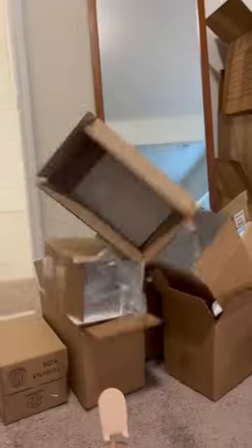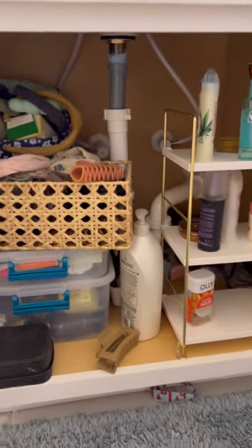The headphones are on — you know what time it is. It's Amazon project time, and today I'm focusing on my bathroom cabinets. The new house has a lot less storage under the sink, so I'm hoping these drawers will do the trick.